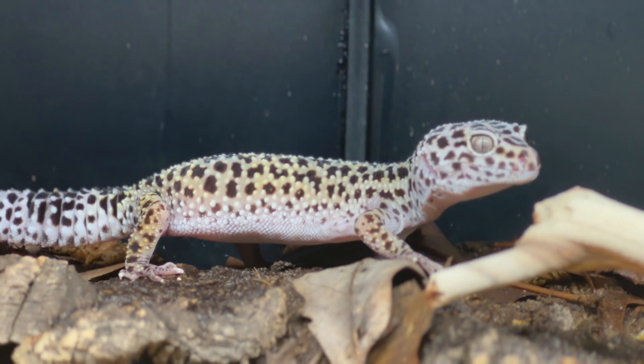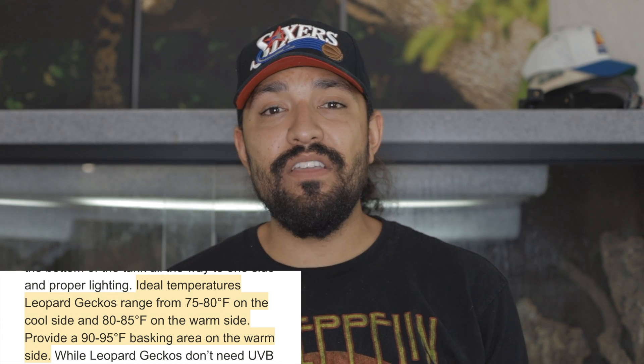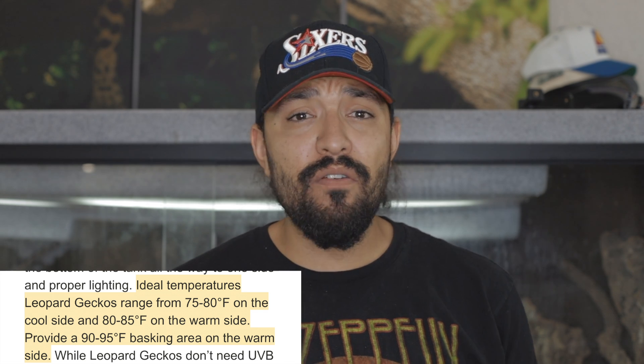Now let's talk about heating. Leopard geckos are from desert and semi-arid environments, so they like their enclosures to be warm, but not as warm as you might expect. You want a temperature gradient in the enclosure — one side cooler than the other. On the cool side, you want the temperature to be around 75 degrees, and you want the basking spot to be around 90 degrees. You can heat the basking spot using ceramic heat emitters, repti-sun bulbs, or under-tank heaters. I tend to prefer under-tank heaters for leopard geckos because they spend a lot of time in their burrows.